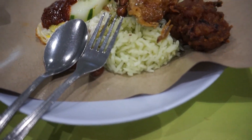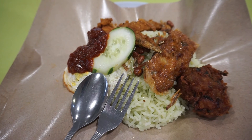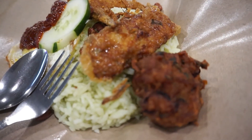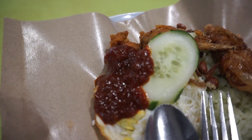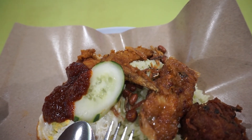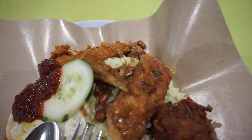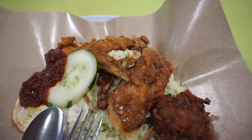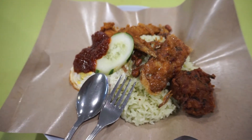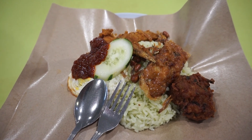I ordered a Nasi Lemak with several items: a meatball, chicken wings, chili, a fried egg, ikan bilis, and peanuts. The rice is nice and firm, not too oily, and has a slight pandan smell. The difference here is the meatball, which you don't normally get with Nasi Lemak. The chili is a bit sweet and savory, the egg is normal, and the chicken is just like normal fried chicken. Overall this is an okay Nasi Lemak — not the best I feel, but not too bad.